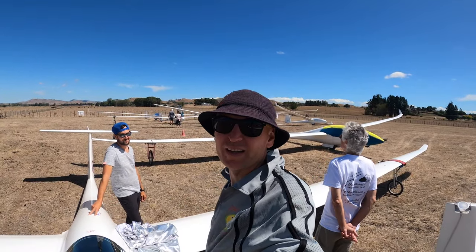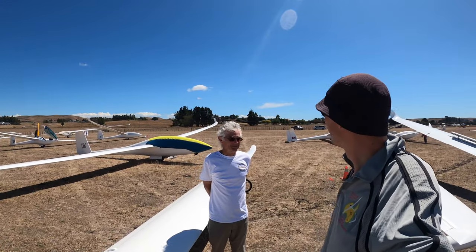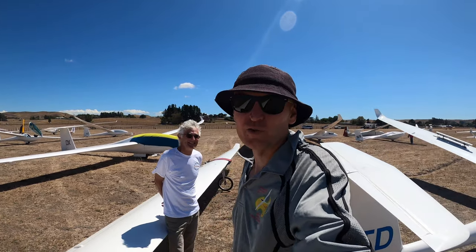Things are not improving here. We've had lots of land backs. Looks like crap, so we might just go for a casual fly.